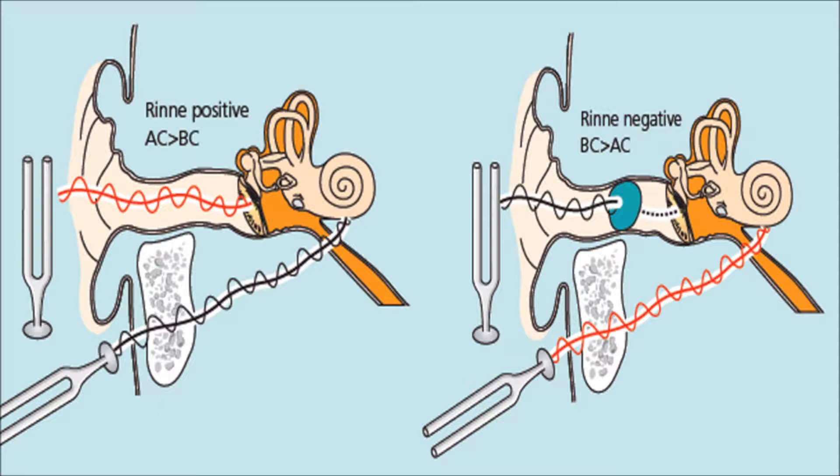Watch out for the so-called false negative Rinne test. If a patient has very severe sensorineural deafness in one ear only, when the vibrating tuning fork is placed on the mastoid process of that side, the sound waves are transmitted through the bones of the skull to the other cochlea. The patient hears this, so the bone conduction seems louder than air conduction, which was actually not heard at all. This negative Rinne test does not indicate a conductive deafness on the side of the tested ear, but is a false negative due to the totally deaf ear on that side.